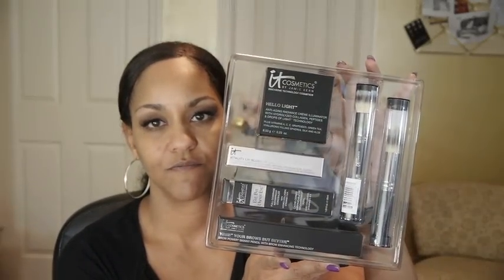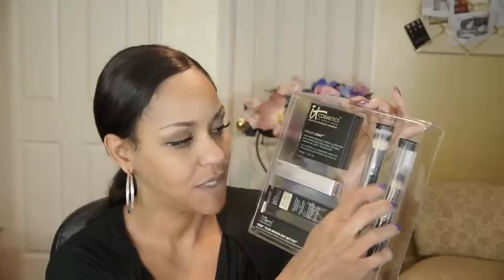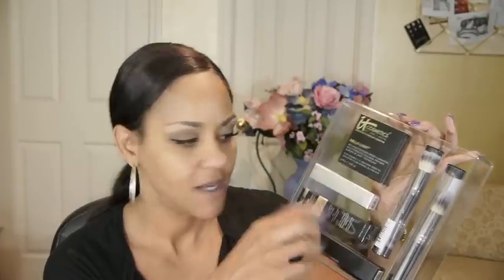When you open the box, this is everything you get. You've got the Hello Light, which is a cream-base illuminator. Then you have a double-ended brush and a bullet-type brush — I call these bullet brushes. And then you get the Vitality Lip Blush, which is a hydrating lip gloss stain. Then you get the Bye Bye Concealer in the large size. And then you get the YBBB — Your Brows But Better — which is just a brow filler.